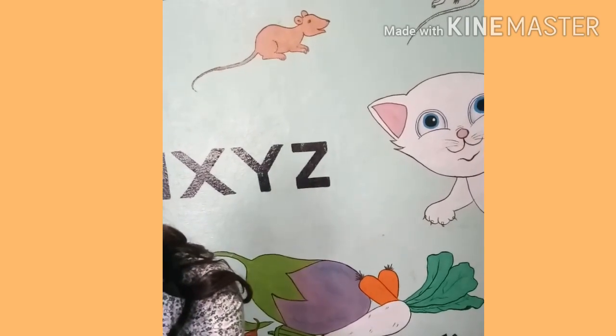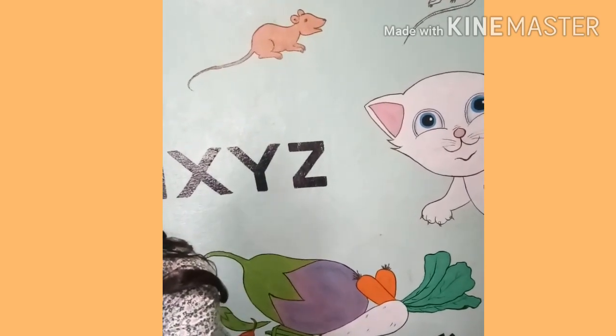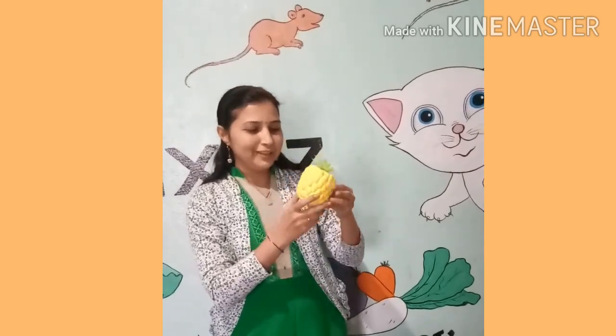This is red, red and red. This is pineapple.